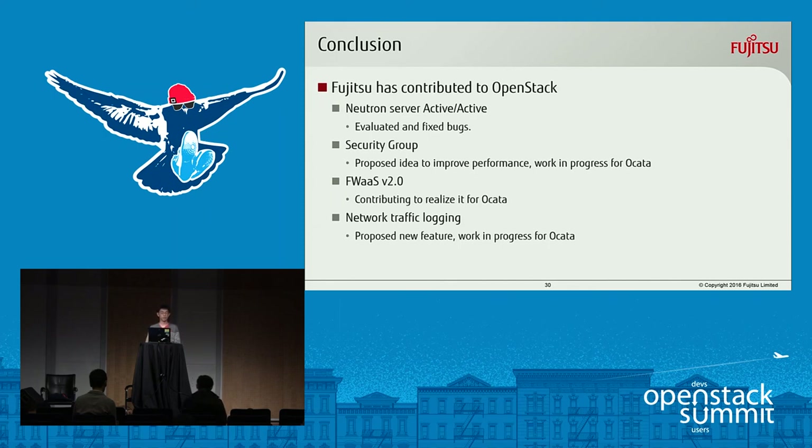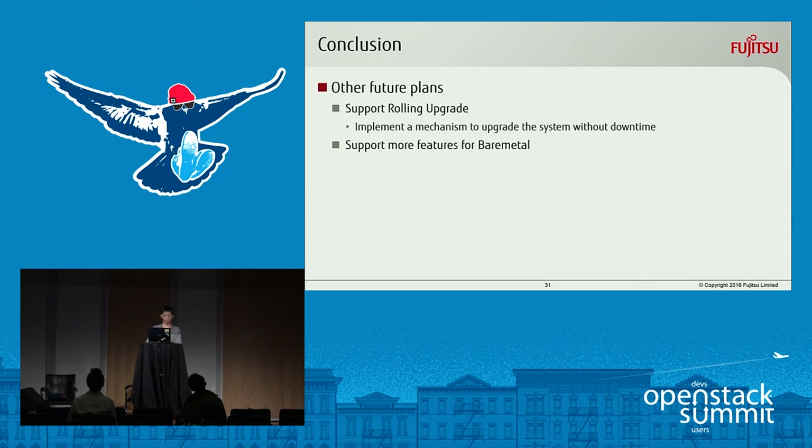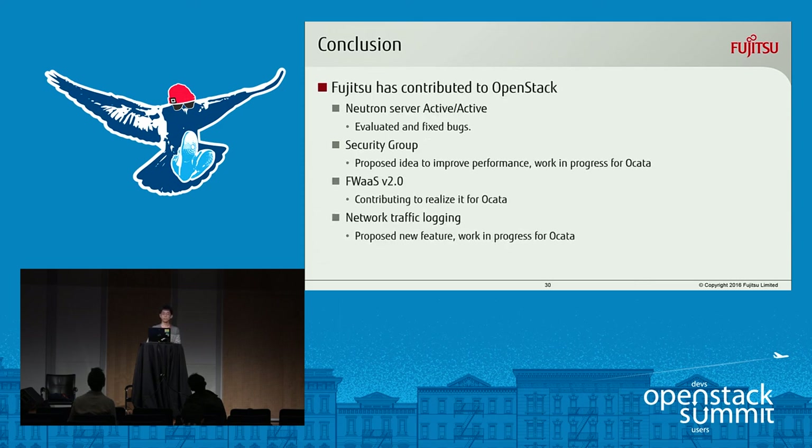In conclusion, I have introduced some topics to which Fujitsu has contributed. Neutron Server Active Active: we evaluated and fixed some bugs. Security group: we proposed an idea to improve performance using IP set, and this is a work in progress for Ocata. Firewall as a service version 2: we are contributing to realize it for Ocata. Network traffic logging: we proposed this as a new feature and it is a work in progress for Ocata.